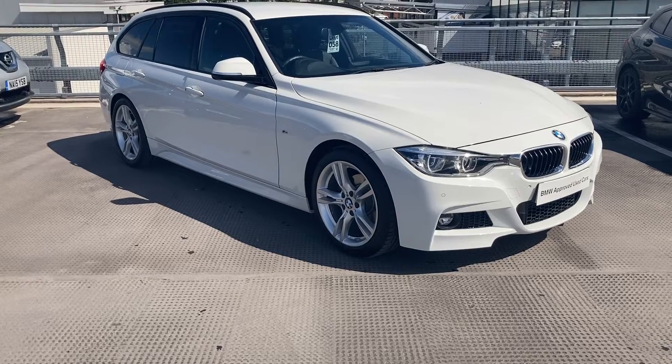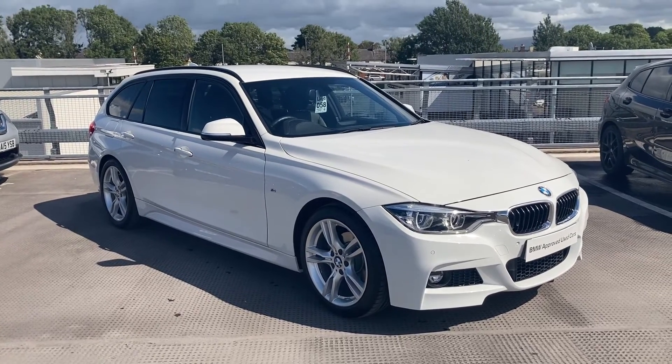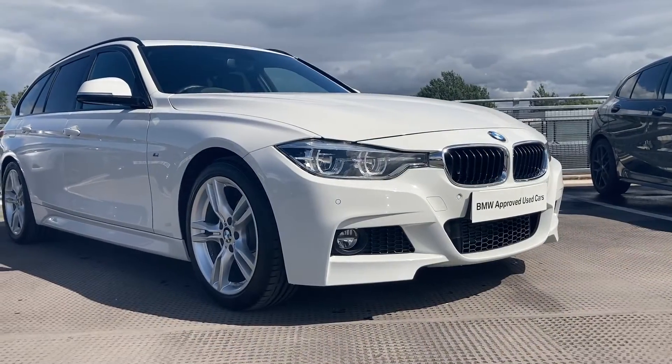Here at Lloyd BMW Carlisle, we are thrilled to present you this beautiful alpine white BMW 318D M Sport Tourer.